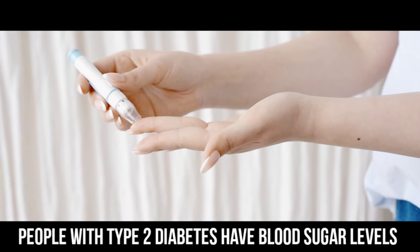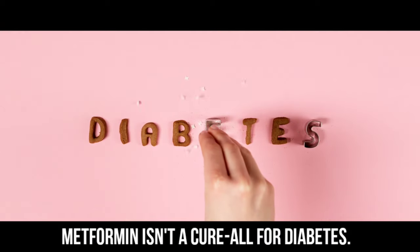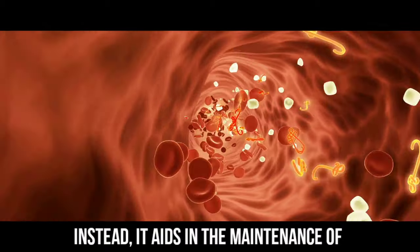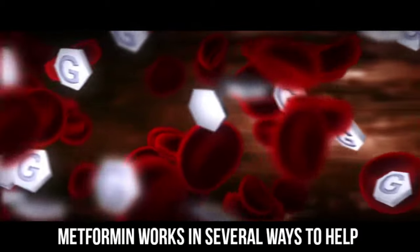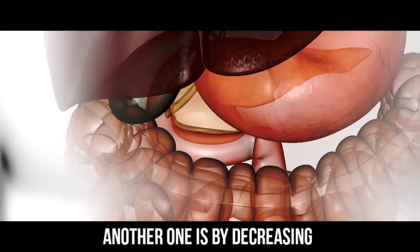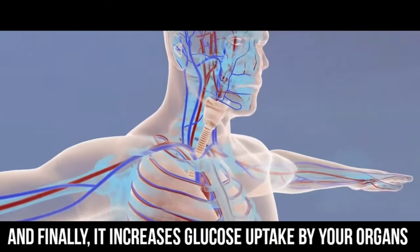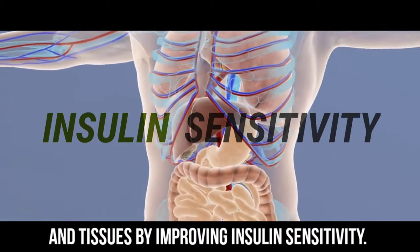People with type 2 diabetes have blood sugar levels that rise higher than normal levels. Metformin isn't a cure-all for diabetes. Instead, it aids in the maintenance of healthy blood sugar levels. Metformin works in several ways to help reduce glucose in the bloodstream: by decreasing glucose production from the liver, by decreasing intestinal absorption of glucose, and by increasing glucose uptake by your organs and tissues through improving insulin sensitivity.